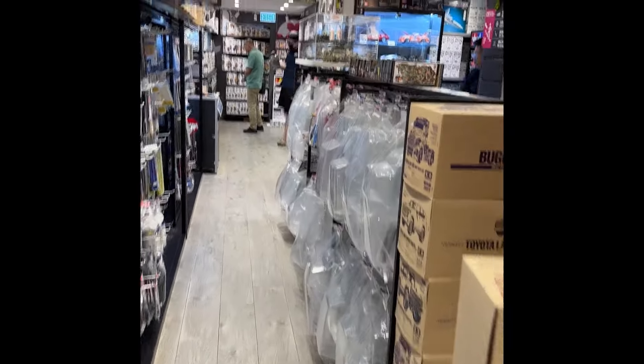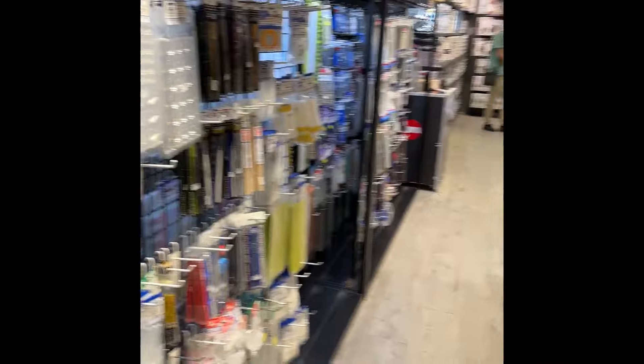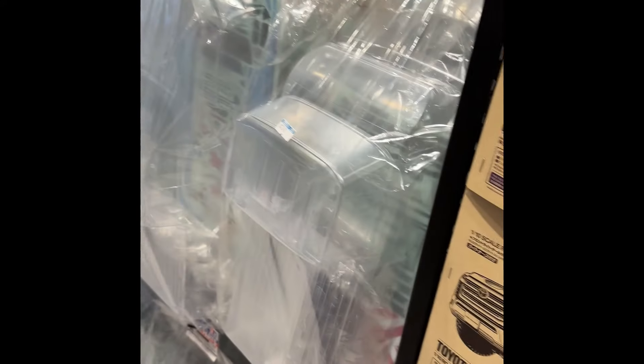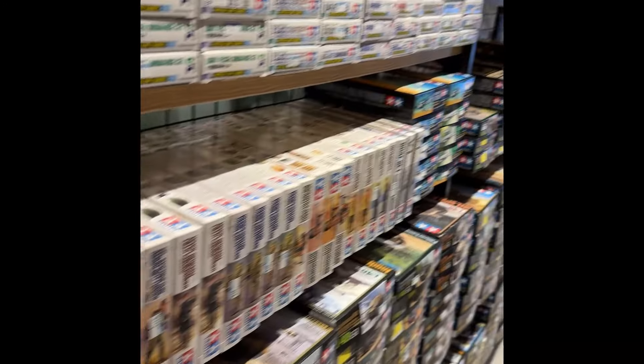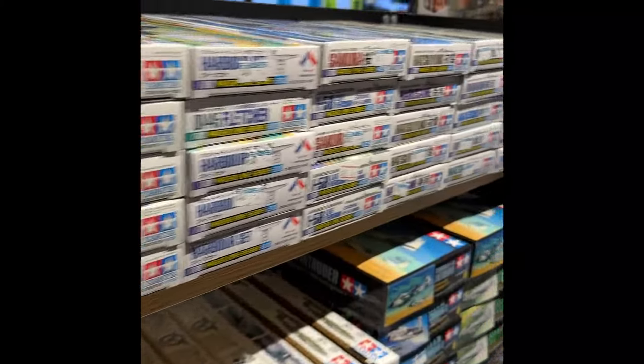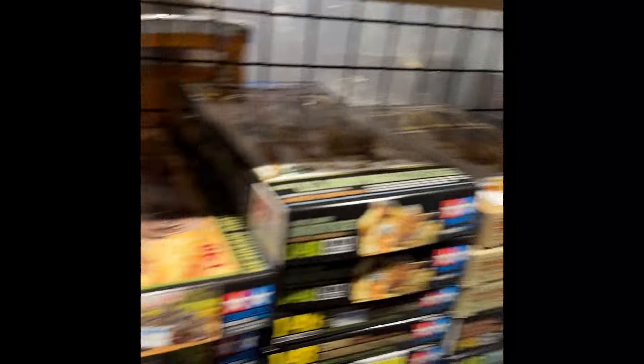Moving towards the back of the store — that's more what we're after. Some more RC, and then we've got some tools and extra equipment. I think these are chassis for cars that you can paint up. This seems to be a 1/46 scale section from Tamiya — as I said it's a Tamiya store, so you wouldn't expect anything else. Just going through it quickly — good selection of stuff.